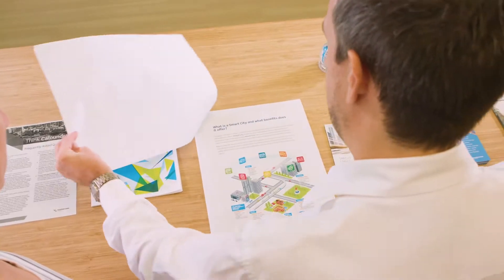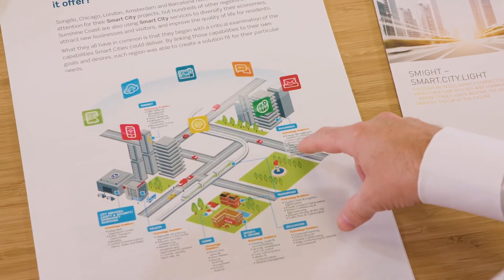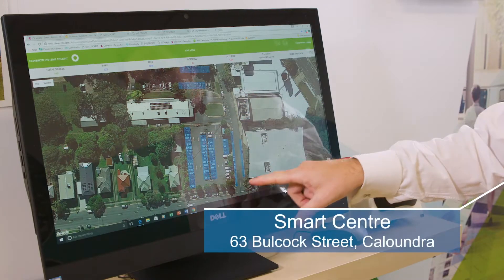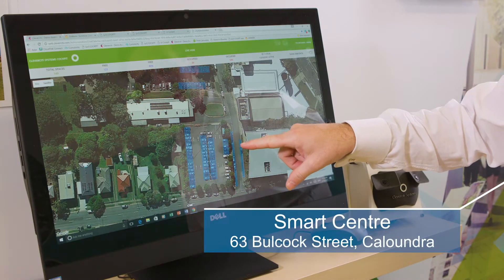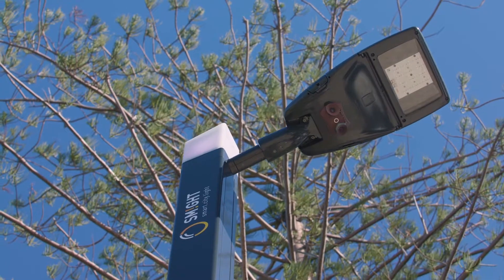To make sure new technologies can be used in an integrated way to help our region function more effectively and sustainably, we're trialling a range of smart solutions now on show in our smart centre in Caloundra, like smart light poles that respond to light conditions rather than a time clock.